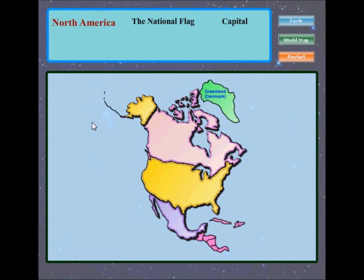North America! North America is a continent wholly within the Western Hemisphere and Northern Hemisphere.